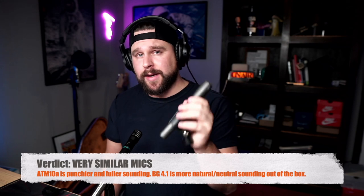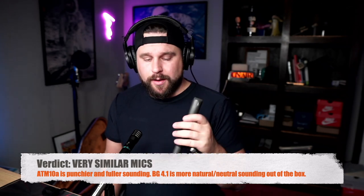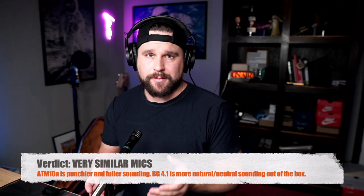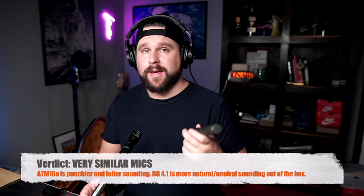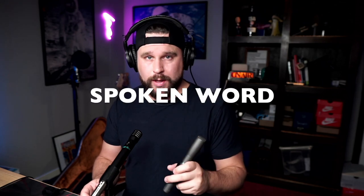The BG 4.1 does not have as much volume and bass as the Audio-Technica ATM-10A. I really, really like the Audio-Technica in comparison to the Shure. However, the Shure microphone does sound a little bit more cleaned up on guitar, in my opinion. Whereas the Audio-Technica is more like — you can use it on guitar, but it's super good on vocals as well. That's my take on it.